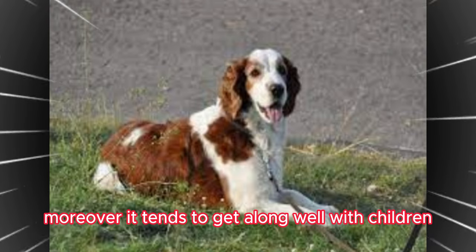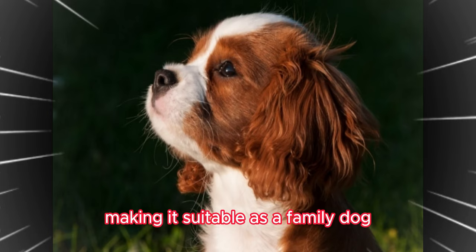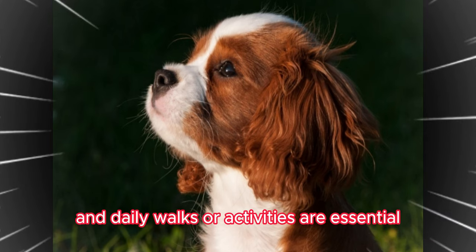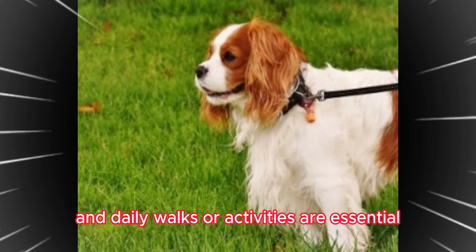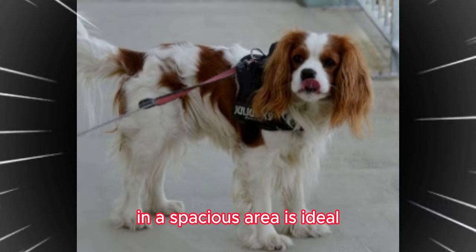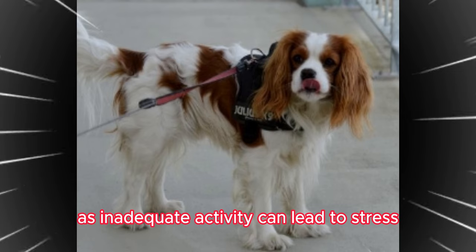Moreover, it tends to get along well with children, making it suitable as a family dog. The breed requires ample exercise, and daily walks or activities are essential. An environment where it can run freely in a spacious area is ideal, as inadequate activity can lead to stress.